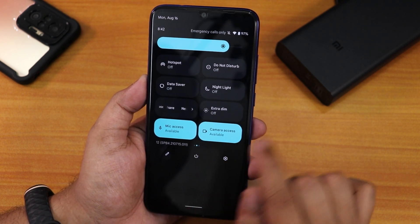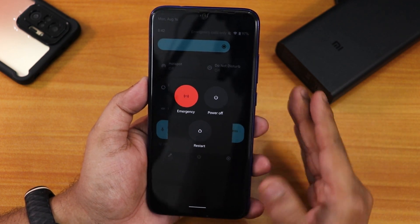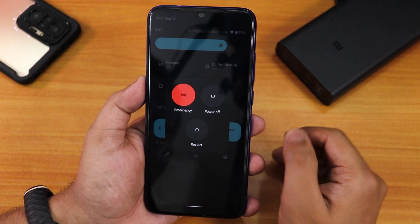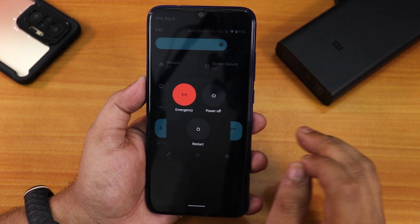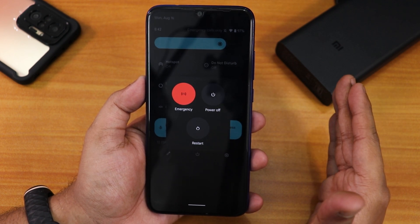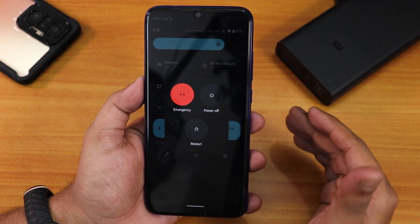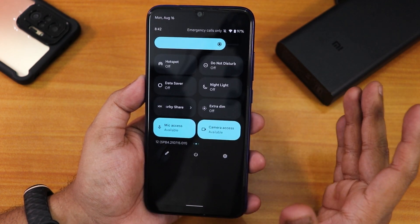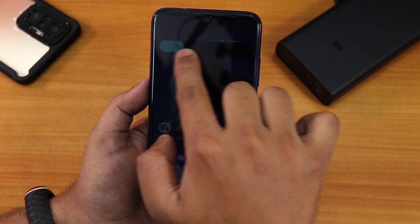We have the power button with restart and power off options, but there is a bug in this build: if you tap restart or power off and turn off your device, it gets stuck in a boot loop and won't turn back on. Make sure you go to recovery and wipe cache and dalvik before rebooting. This is Beta 4, so it still has bugs.